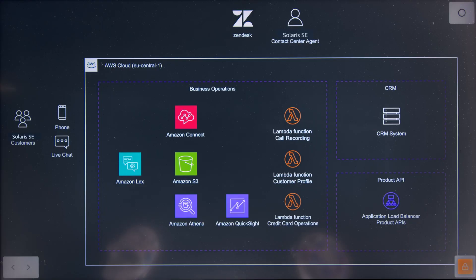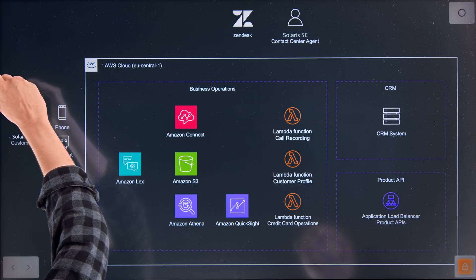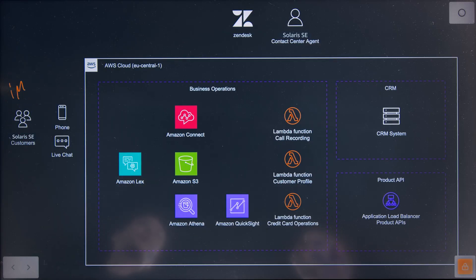This is a pretty interesting architecture you brought us here today, and Amazon Connect is kind of the centerpiece of it. So tell me, what kind of business problem are you trying to solve? Solaris is a technology company with a banking license, and recently we partnered with Adiazzi, based out of Germany, to take over their credit card portfolio. This brought us over 1 million customers and 1.4 million cards.